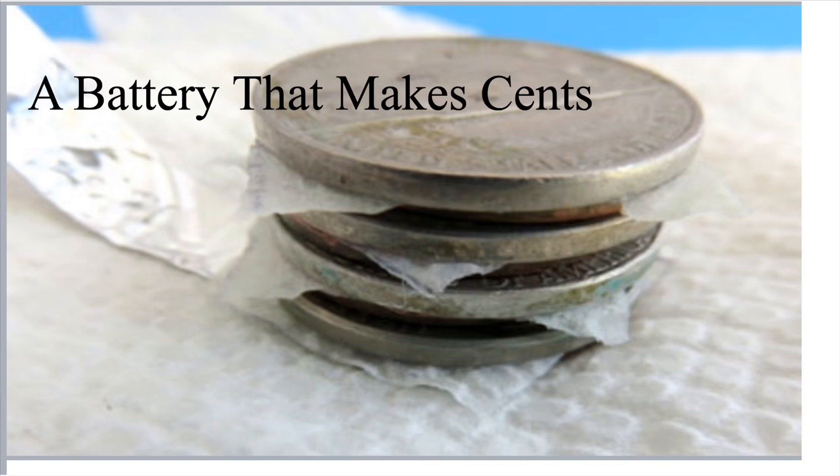In this experiment you will make your own voltaic pile using pennies and nickels. How many coins in the pile will make the most electricity? In this experiment you will make a simple battery out of coins and test if the number of coins in the pile will affect the amount of electricity produced.